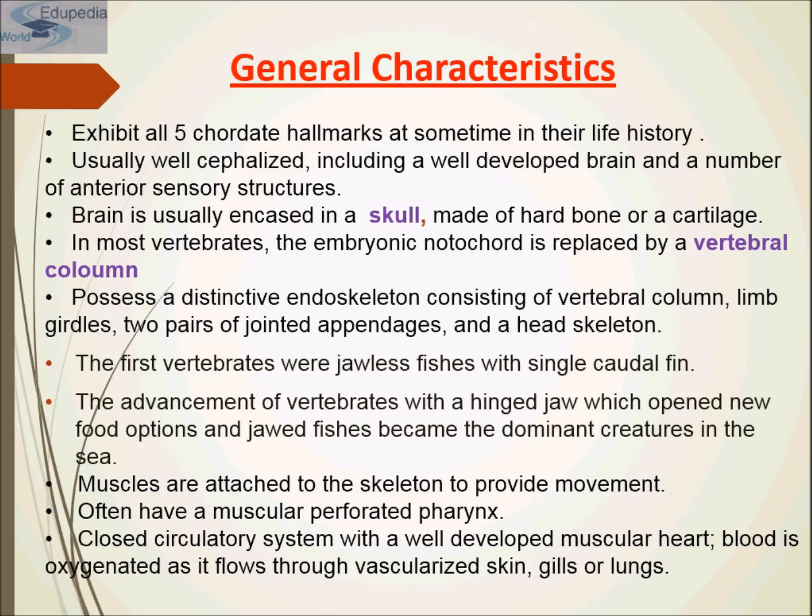The brain is usually encased in a skull made of hard bone or cartilage. In most vertebrates, the embryonic notochord is replaced by a vertebral column or vertebrae. They possess a distinctive endoskeleton consisting of a vertebral column, limb girdles, two pairs of jointed appendages, and a head skeleton. The advancement of vertebrates with hinged jaws opened new feeding options and jaw fishes became the dominant creatures in the sea.